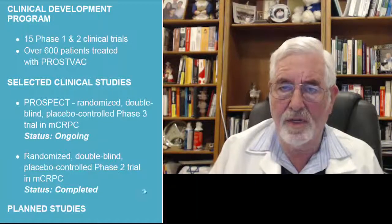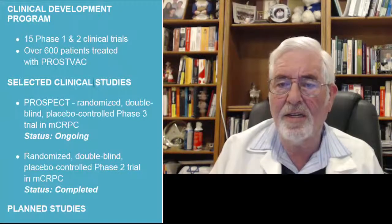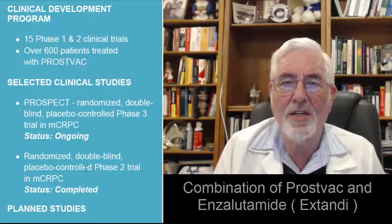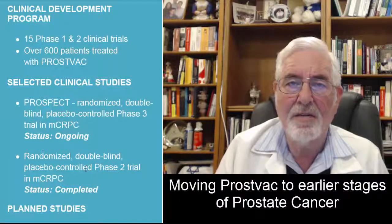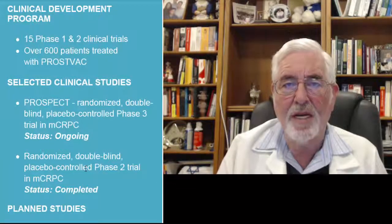As you can see, we have very exciting times ahead of us. Here is some information about other studies involving PROSTVAC. There are 15 Phase I and II clinical trials, and over 600 patients have already been treated with PROSTVAC. Among the selected clinical trials, we have PROSPECT — the Phase III study we talked about — which is ongoing. We have randomized double-blind placebo-controlled Phase II trials, which were completed and showed good results. The planned studies are really very important because they introduce a combination of enzalutamide, the super-antiandrogen, together with PROSTVAC, and they are also moving PROSTVAC to earlier stages of the disease, especially for patients who had primary treatment and have rising PSA.